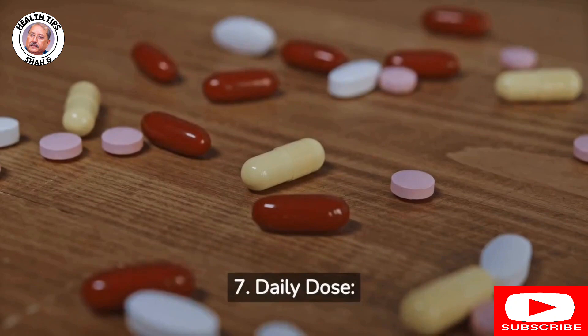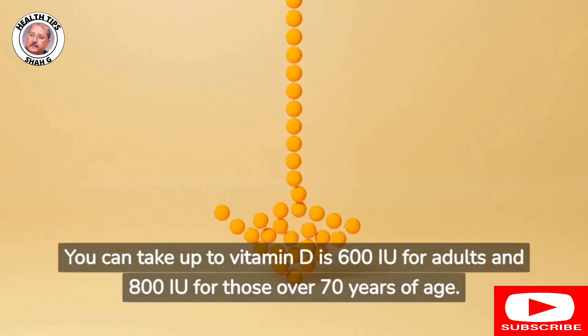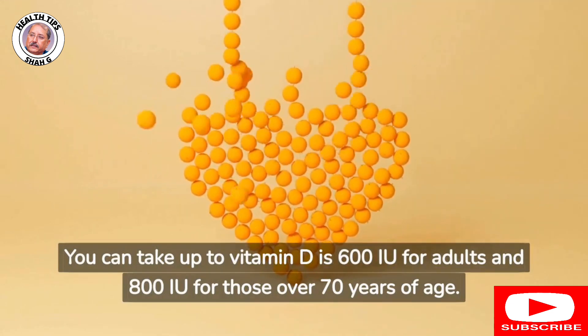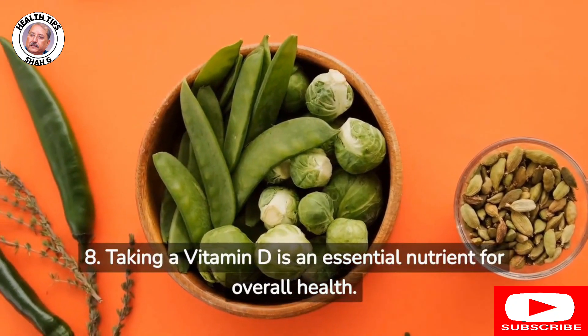7. Daily dose: The recommended daily dose of vitamin D is 600 IU for adults and 800 IU for those over 70 years of age. Vitamin D is an essential nutrient for overall health.